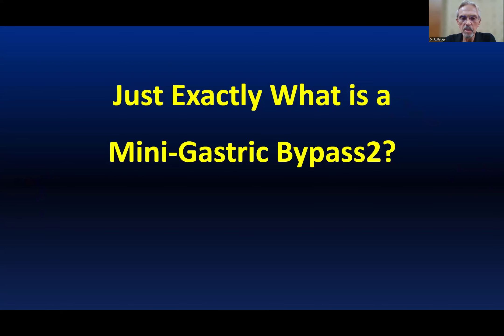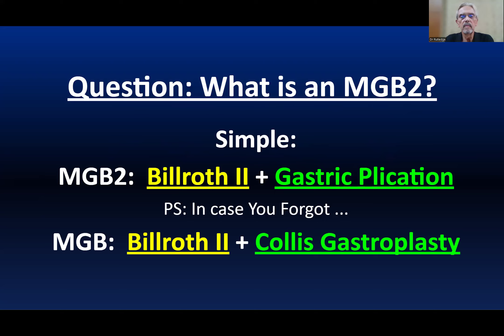Just what exactly is an MGB2 before we get back to the diabetes section? Those of you who are skilled surgeons or knowledgeable patients or physicians will remember that the MGB is a Billroth-2 gastrojejunostomy with a Collis gastroplasty. And the MGB2 is also extremely simple — it's a Billroth-2, same as the MGB, but instead of the Collis gastroplasty, we use a gastric plication. So it's very simple, very short, very safe, easy to revise, and we think it's a solution to diabetes.